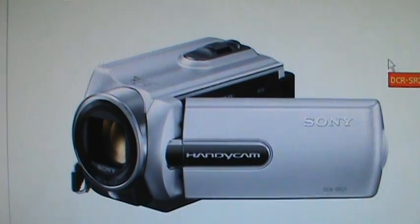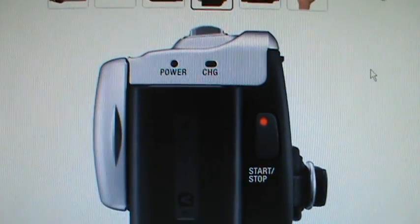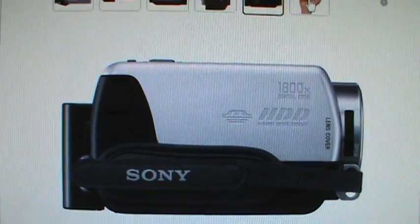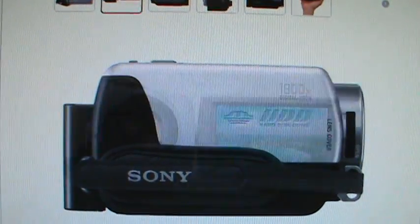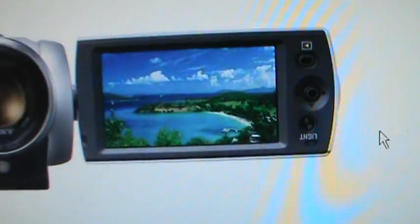Here's what the SR-21 looks like. It has 1800 times digital zoom — nobody wants to use that. And again, just a joystick instead of a touchscreen LCD.